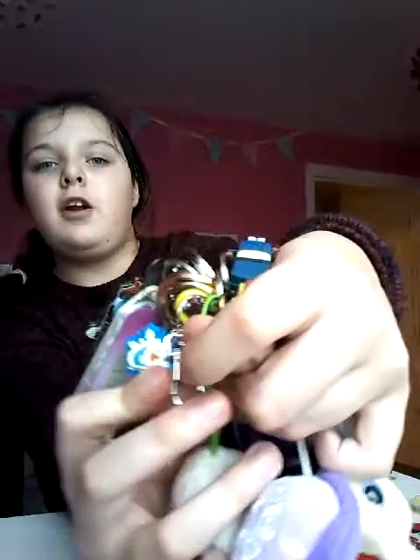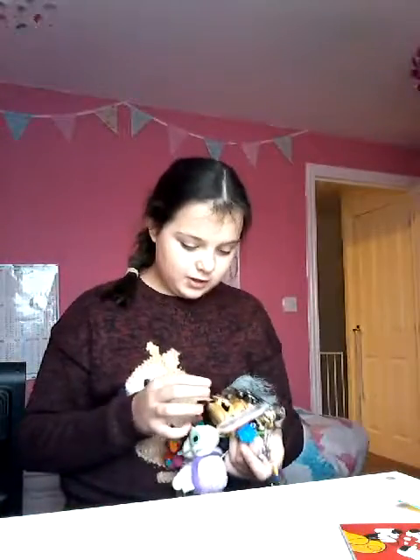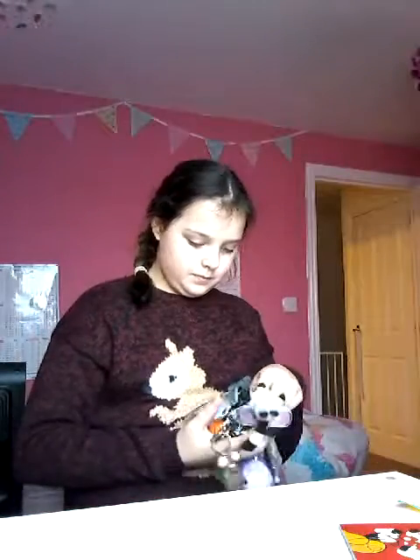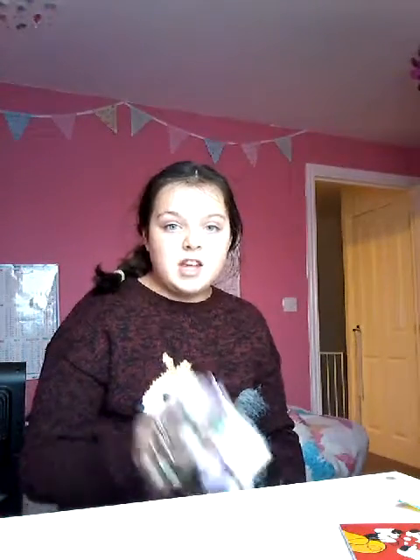We've got a little picture of Olaf — he's my favourite character. We've got a little thing from New Look — the unicorn. Myths: unicorns, dragons, and mermaids. Would you count a dragon as a myth? No, because they don't really live, do they? Anyway, I'll see you in my next video — bye bye!